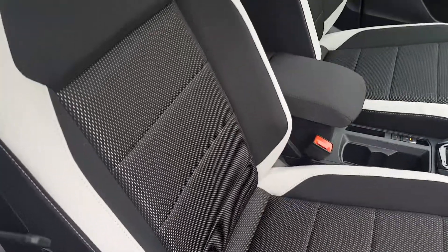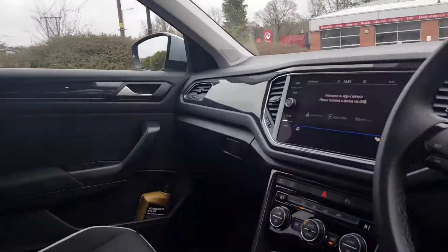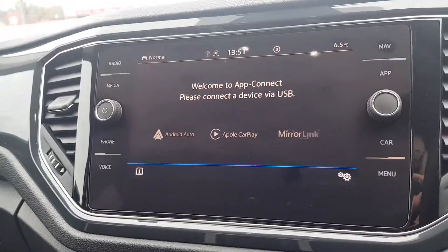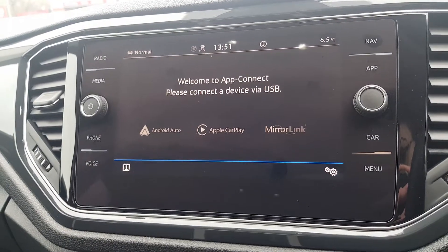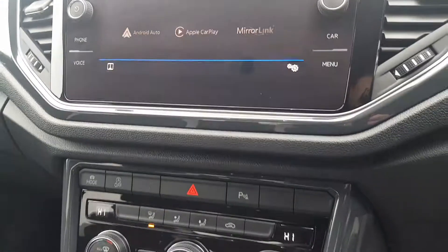Inside you get the half cloth, half leather upholstery in a contrasting mix with a light roof lining, auto-dimming rear view mirror, and touchscreen infotainment unit. This includes both satellite navigation and app connect technology, as well as digital radio, phone Bluetooth, and various media options.